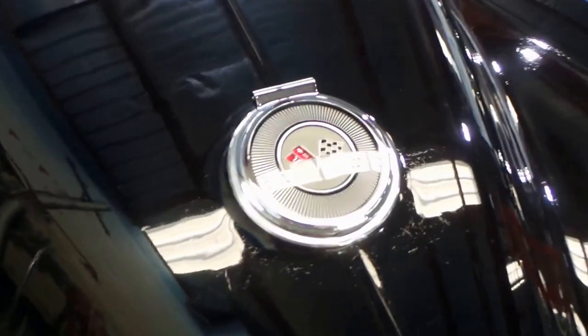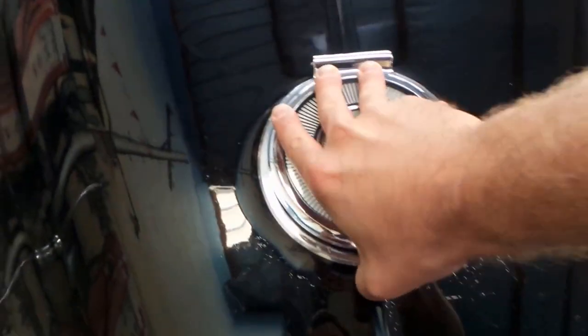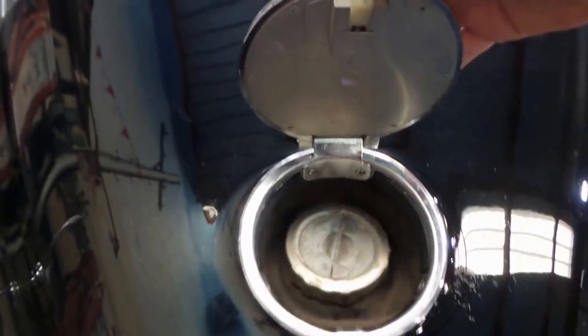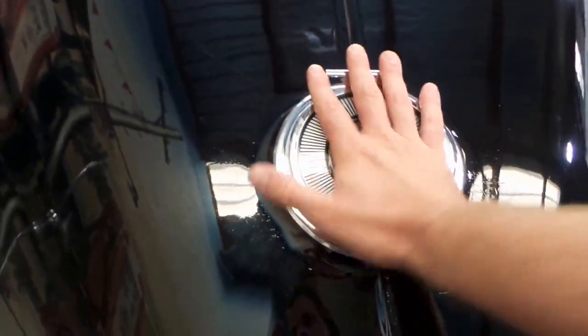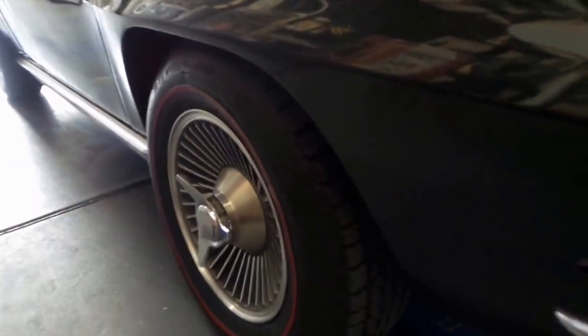Obviously it's a V8. It's registered in New South Wales. The paint is original so you can start to see some little marks, but everything really is in good condition. I believe the engine and gearbox has had a lot of work done to it. Looks like the exhaust system is new.